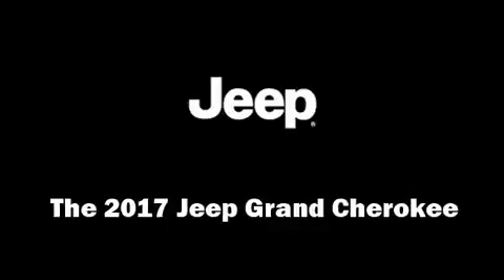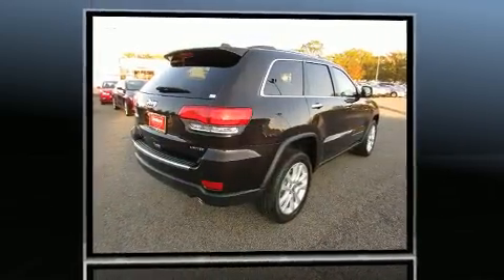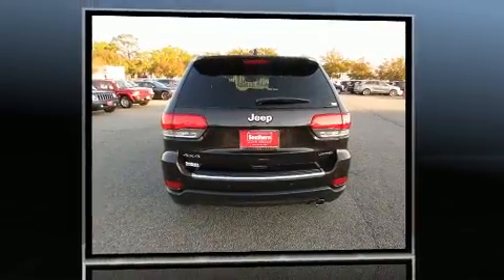You can expect a lot from the 2017 Jeep Grand Cherokee. Smooth gear shifts are achieved thanks to the refined six-cylinder engine. And for added security, Dynamic Stability Control supplements the drivetrain.